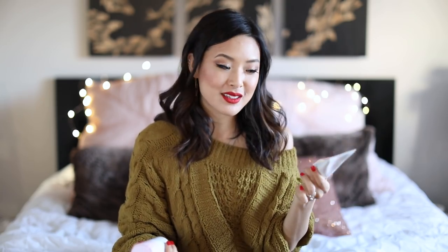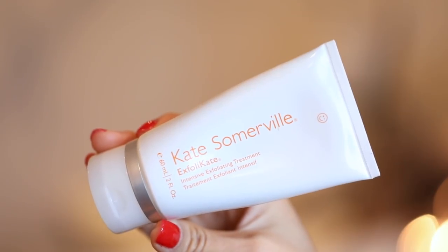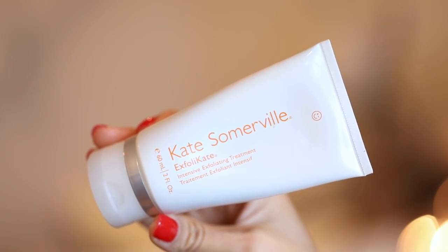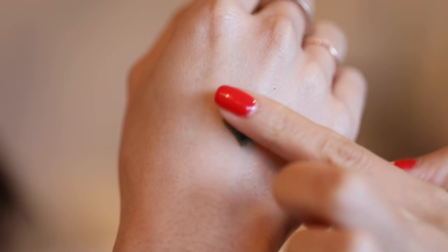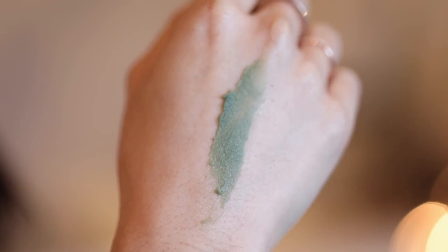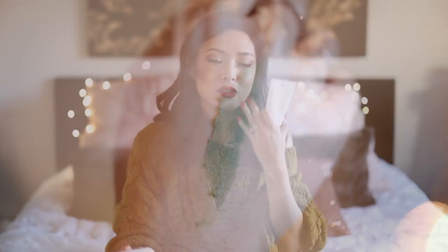I wanted to talk about two exfoliation products I'm so in love with. The Kate Somerville Exfoli-Kate may have made it into last year's video, but I wanted to include it again. I really love this because you see an instant gratification, extra glowy look as soon as you use it, and the next morning I feel like my skin is just so much smoother and softer. It has fine sand particles, so you feel like you're doing some physical exfoliating as well as the chemical side.